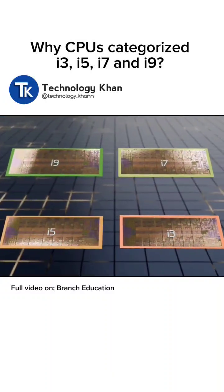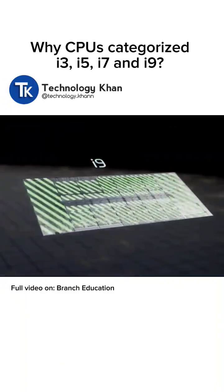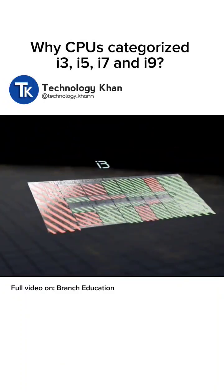These Intel 13th Gen processors are sold as an i9, i7, i5, or i3, depending on how many cores are functional, with different product lines for CPUs whose onboard integrated graphics sections are defective.